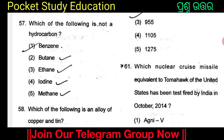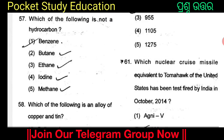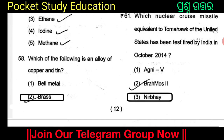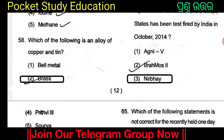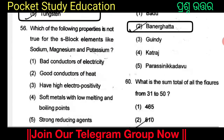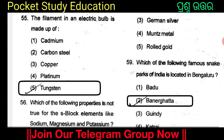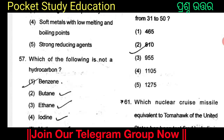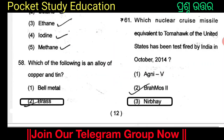Which of the following is not a hydrocarbon? The options include benzene, iodine, and methane. Benzene is the answer. What is brass? Brass is the alloy of copper and tin.